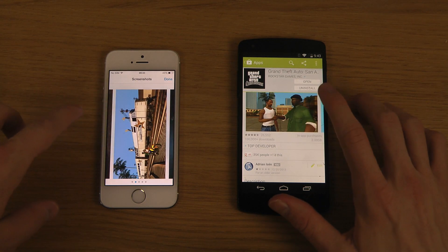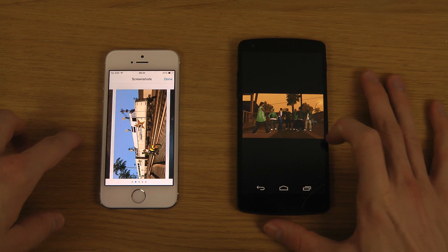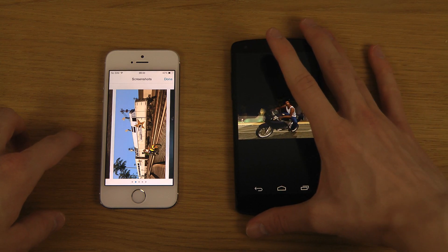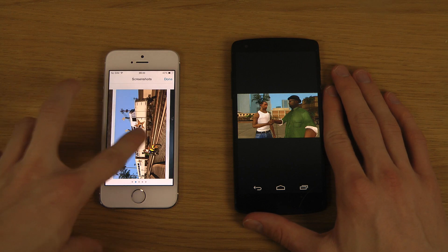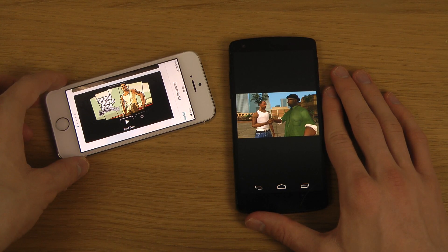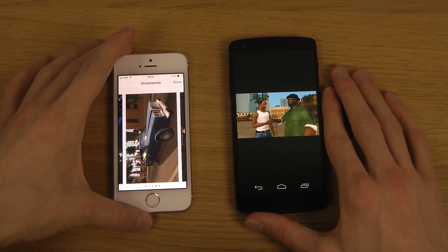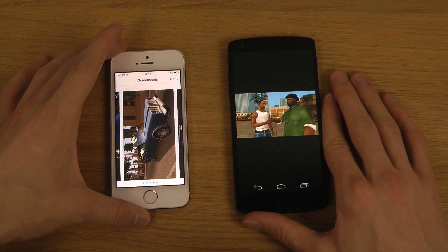That could definitely be annoying if it's that big in terms of size, because then you would love to have a great Wi-Fi connection. Of course, it's probably because you have a high-resolution display.